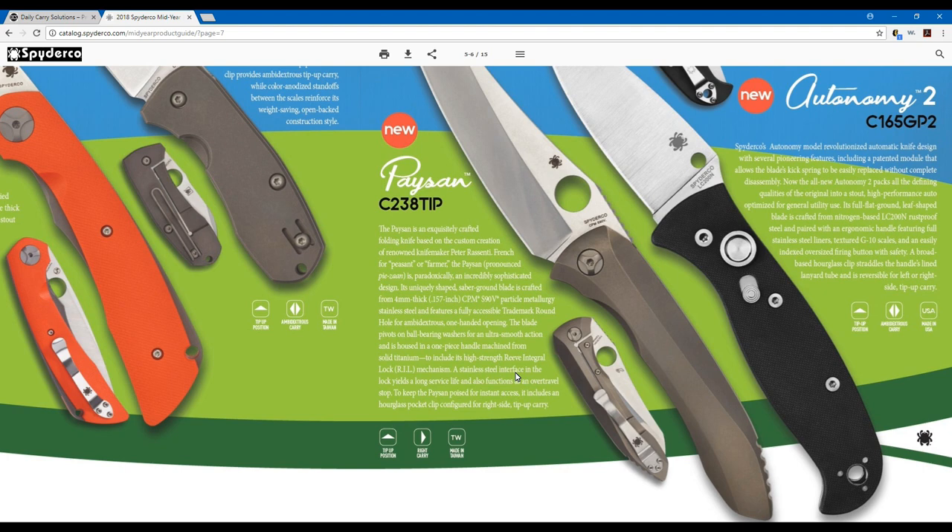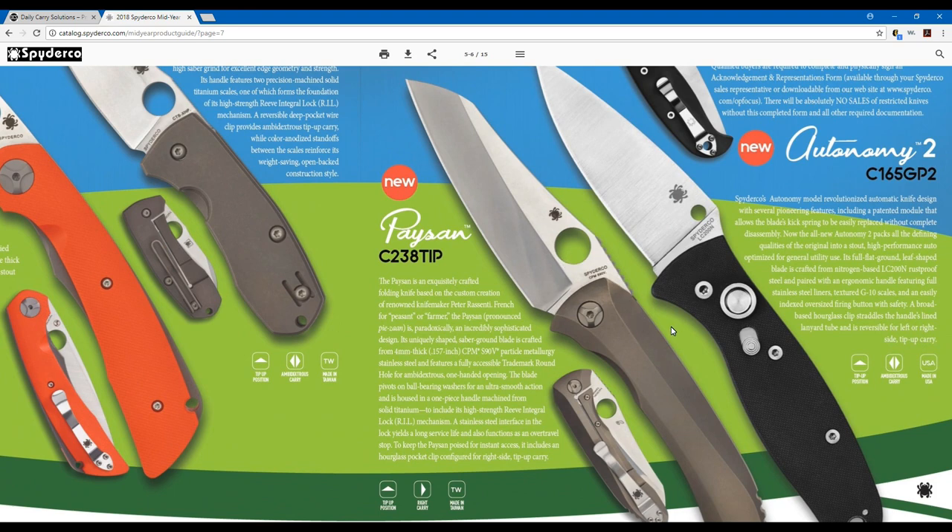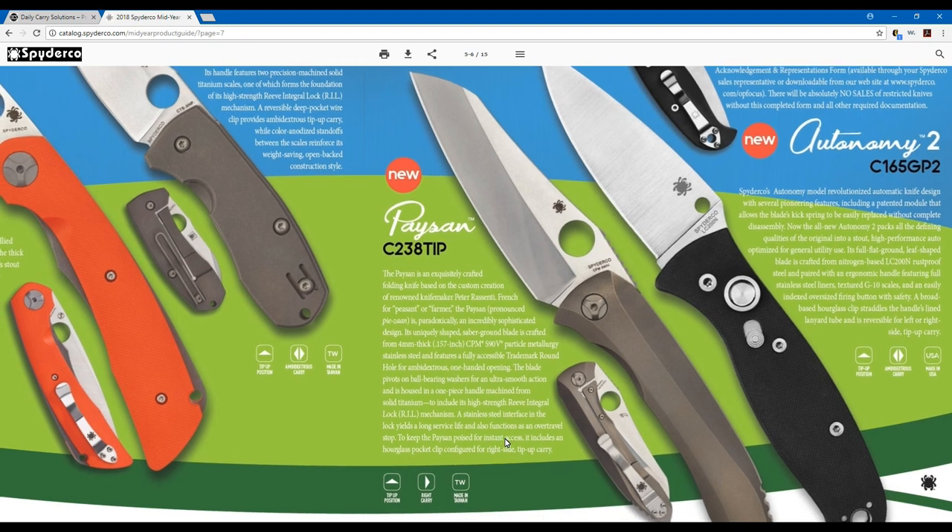Now onto the Pàisan — a lot of people have been waiting for more information on this really nice folding knife based on a custom by Peter Rassenti. The name is French for peasant or farmer, and paradoxically it's an incredibly sophisticated design. The uniquely shaped saber ground blade is ground from 4mm thick CPM S90V particle metallurgy stainless steel and features a fully accessible trademark round hole for ambidextrous one-handed opening.